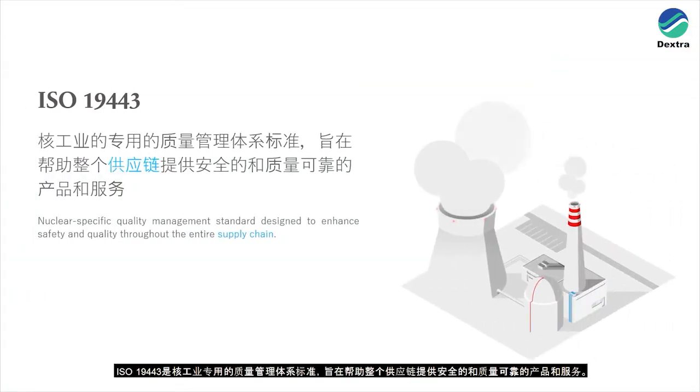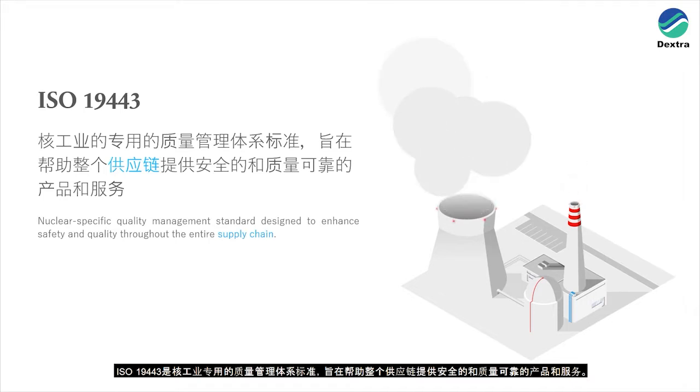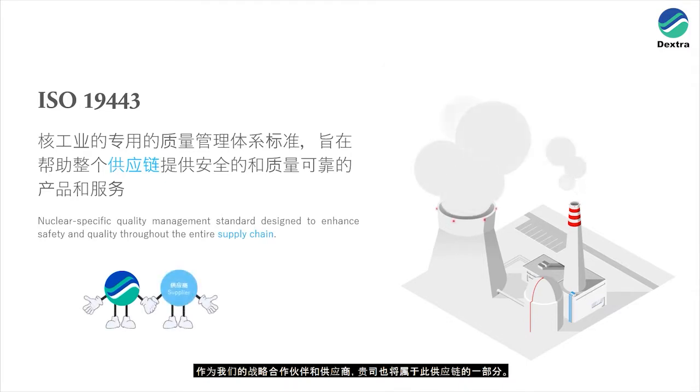ISO19443 is a nuclear-specific quality management system standard designed to enhance both safety and quality through the entire supply chain. Dextra is one of the many organisations in the supply chain of the nuclear energy sector, which is part of our core business. As one of our strategic partners and suppliers, you are also part of this supply chain.